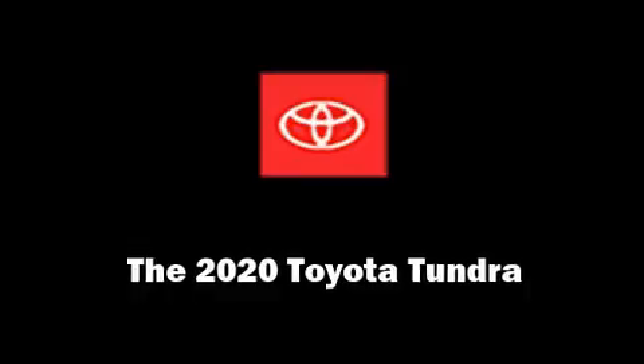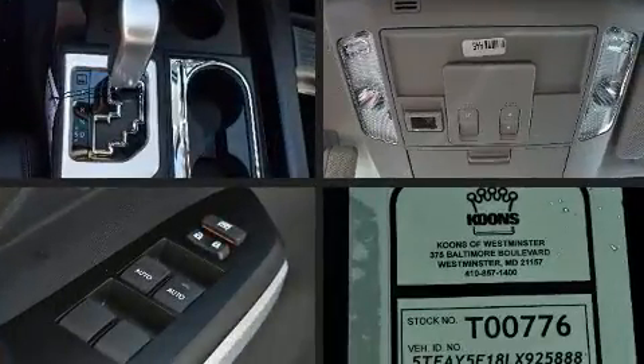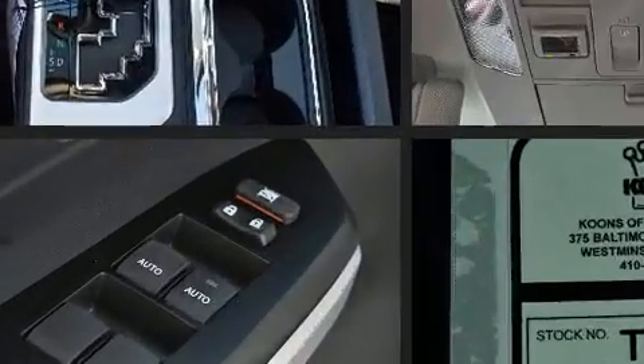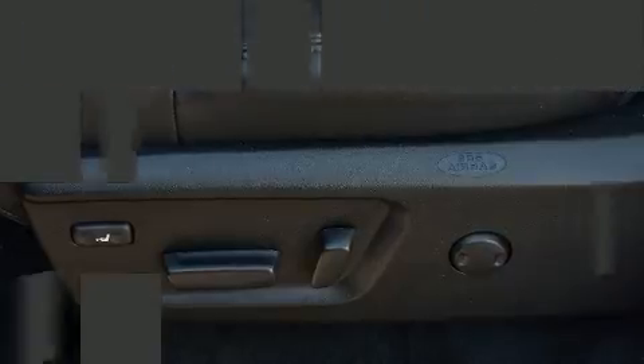Come test drive this 2020 Toyota Tundra. This four-door, five-passenger truck is ready to drive off the showroom floor. It features four-wheel drive capabilities, a durable automatic transmission, and a powerful eight-cylinder engine.